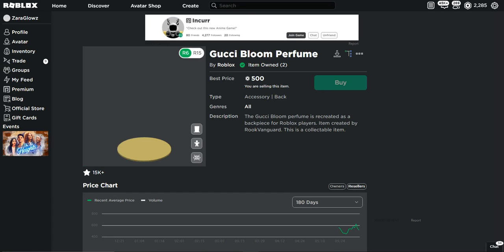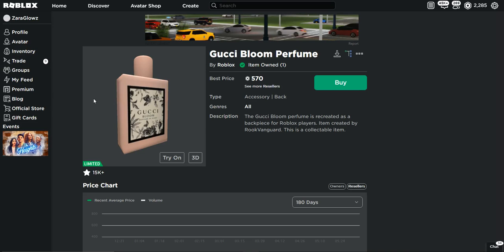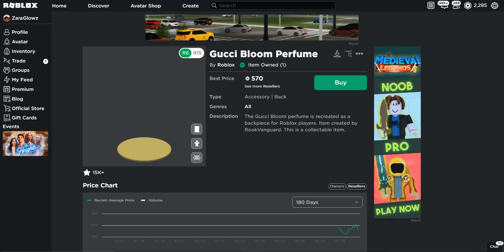It's 30 seconds now... okay, stop! It took 35.31 seconds to sell.